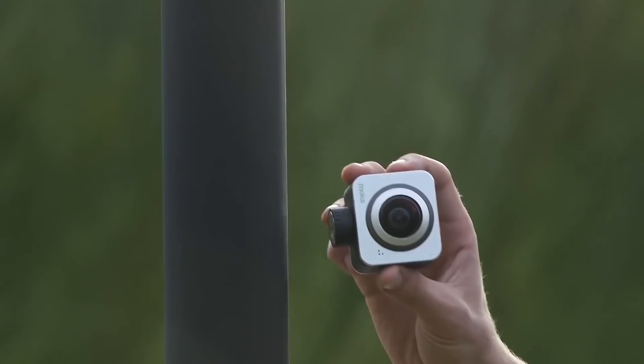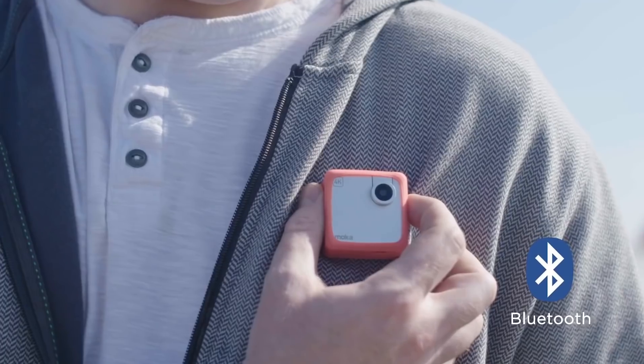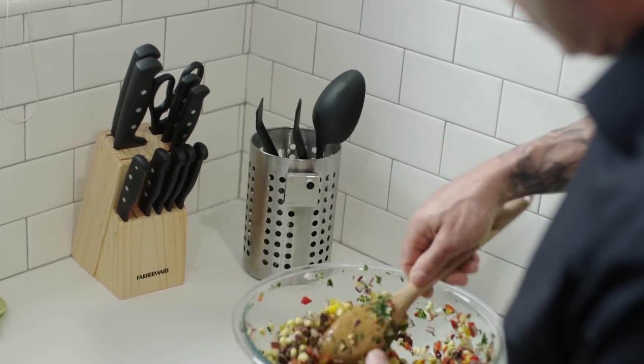The Snap battery lasts for an hour and a half when recording high-quality video. Besides, the manufacturer suggests using an additional external battery in case the camera's battery runs out too early. You can buy Snap for $140.